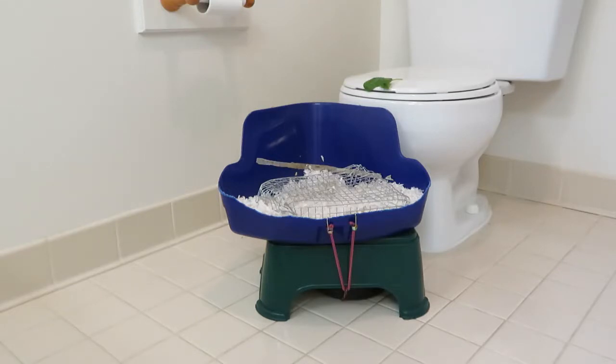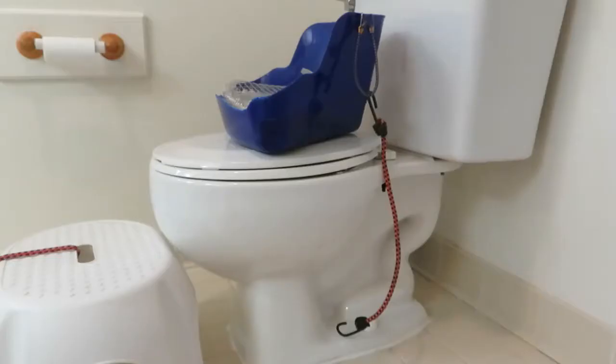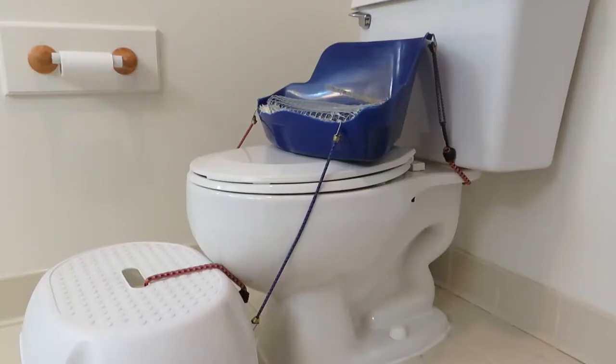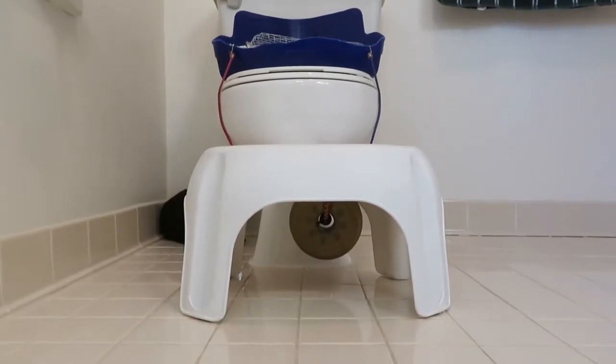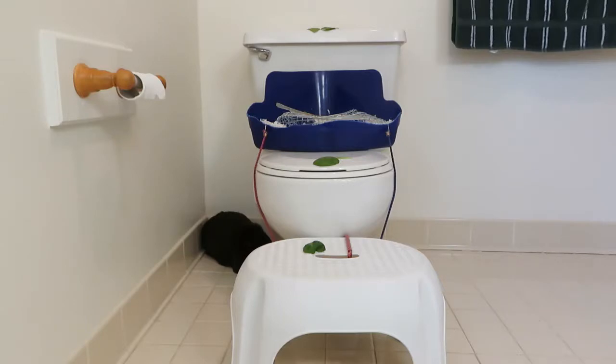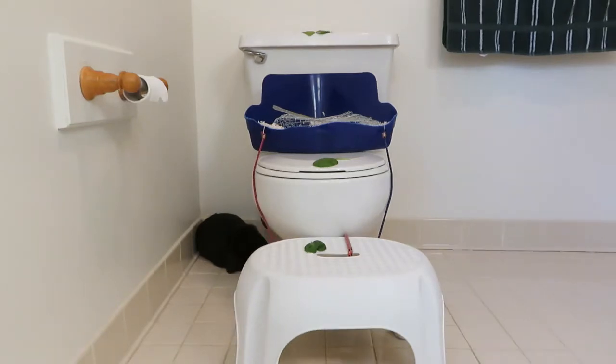When he was used to this, I moved the litter pan on top of the toilet lid and put a higher stool in front of the toilet, secured with weights and bungee cords. Treats were placed on the stool, on the front of the toilet lid, and on top of the toilet. After about a week we switched to the rabbit toilet.